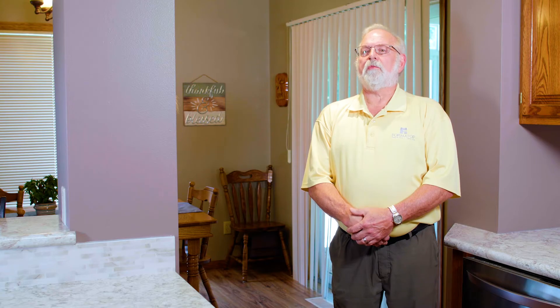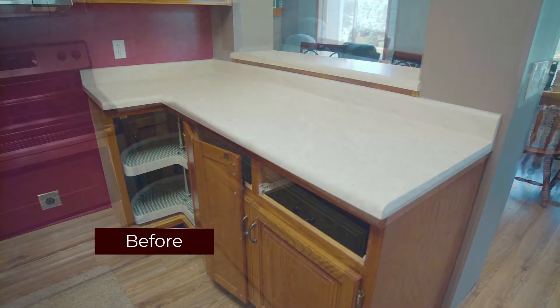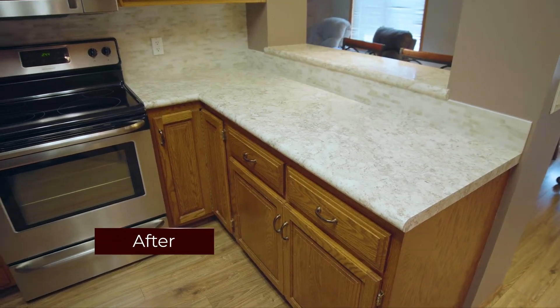The homeowner was happy with how the process went. Everything went according to plan. We came, we took everything out, got the new items put in, and the homeowner was very happy with the end result. It really made their kitchen stand out.